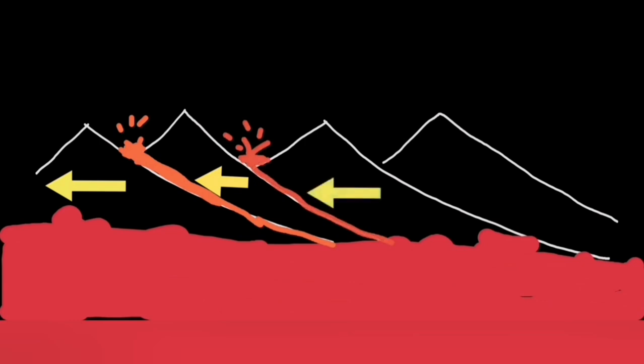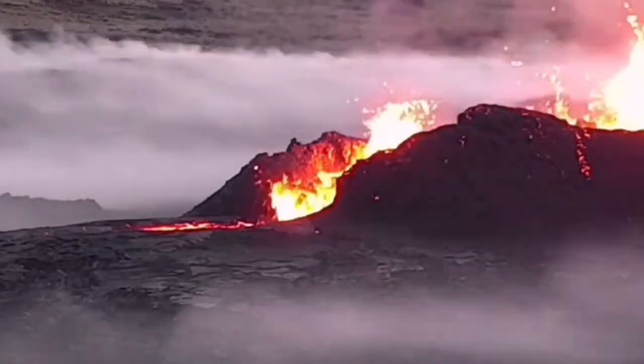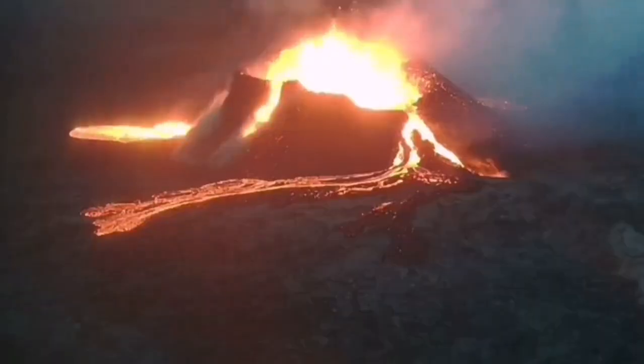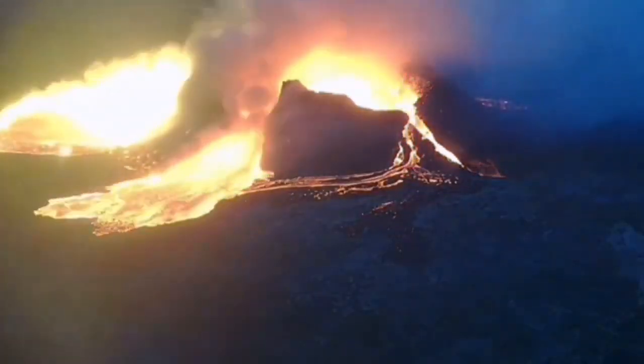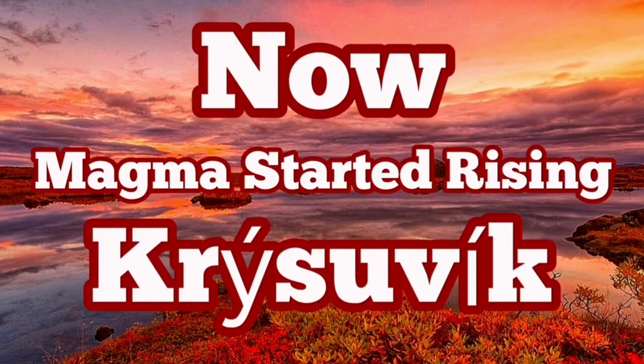This is a scary situation because the Svartsengi, Blue Lagoon, and Grindavík volcanic system is now active. The magma movement in that direction can actually increase the chances of risk to the buildings and structures in the vicinity of those areas, including the risk to Reykjavik, the capital of Iceland.